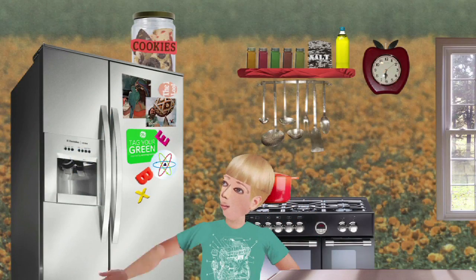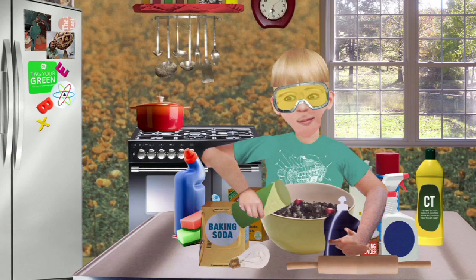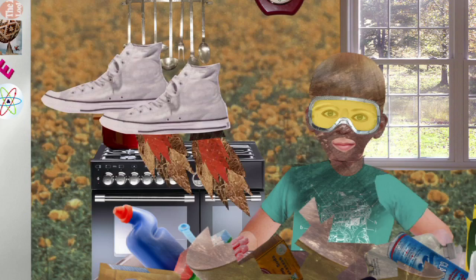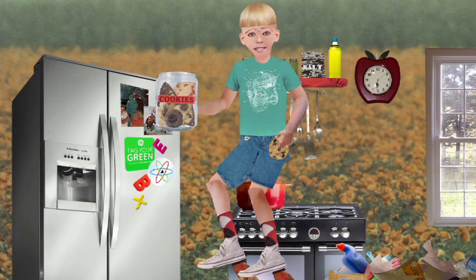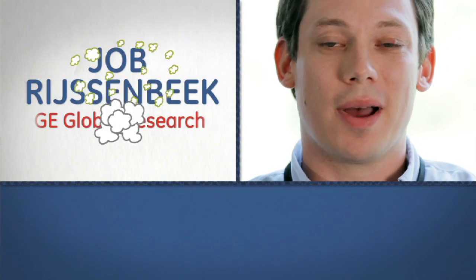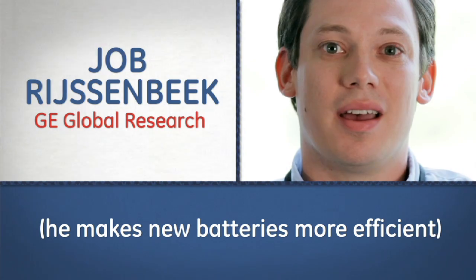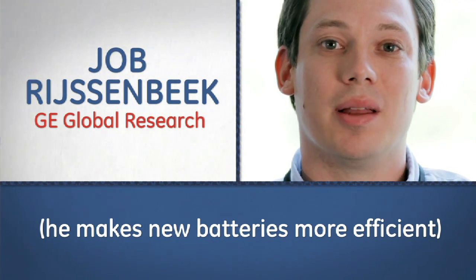As a kid, I can remember trying to generate gas from mixing household chemicals and then trying to develop propellants and things like that to shoot rockets up. I'm Jo Bressenbeek. I'm a senior chemist at the GE Global Research Center and I work on sodium metal halide batteries.